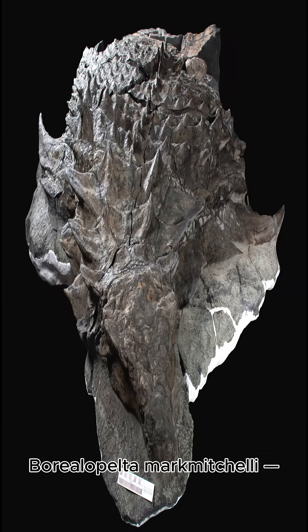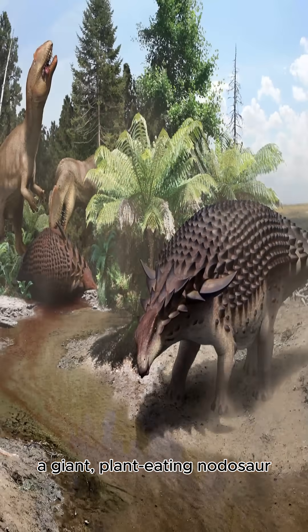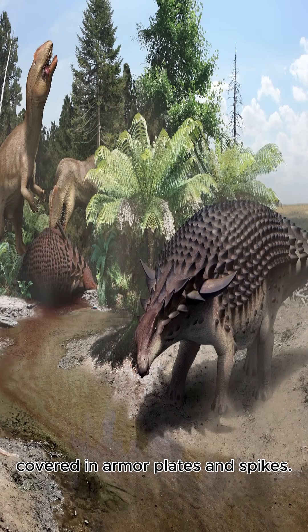Meet Borealopelta markmichelli, a giant plant-eating nodosaur covered in armor plates and spikes.